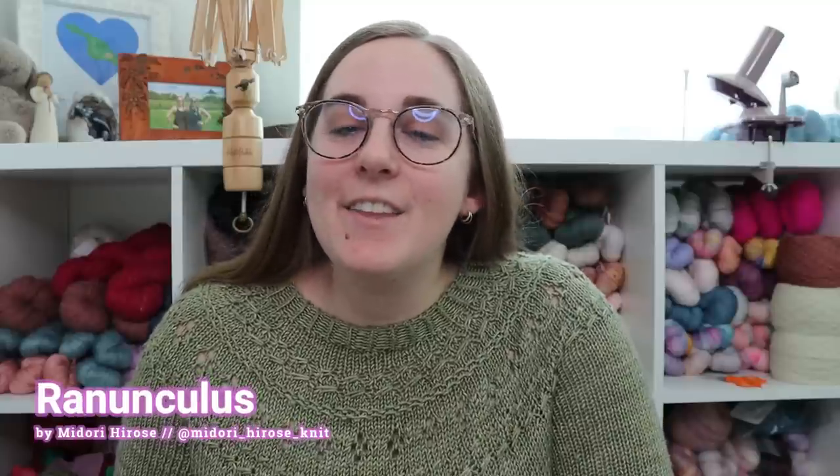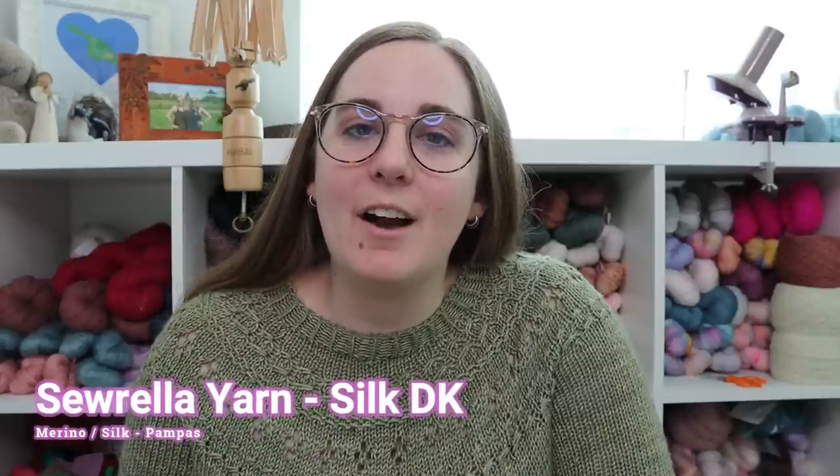Last but certainly not least — my most recently finished object — this is my Ranunculus by Midori Hirose and the yarn I used is Sorella Yarn's Silk DK in the colorway Pompas. Let's talk about the fit — I love it. I have a whole finished object video on this from only a couple weeks ago if you want to hear more, but overall I love it. This pattern in general calls for a lot of positive ease, and I made this much closer fitting to my body and I really like the way it turned out. It is also a little bit cropped — I think I could have gone for another inch or two in the body — but it works pretty well with high-waisted pants.